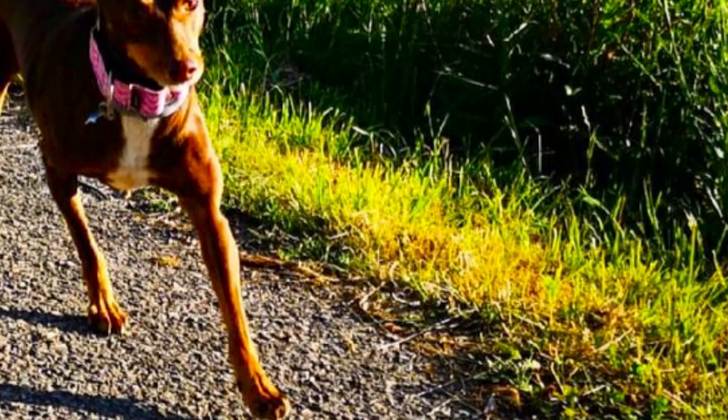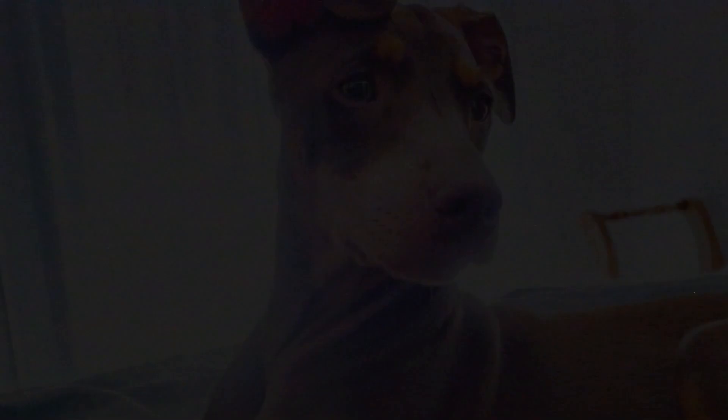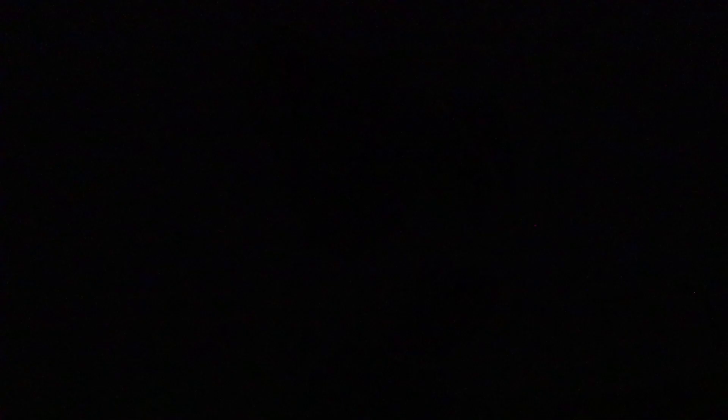The maintenance and grooming of the Podenco Orito's coat is very simple. Even without any grooming at all, they will keep their coat in excellent condition. Of course, regular brushing is only beneficial as it will remove any dirt and loose hair from the coat. Just like with any other breed, you should also regularly check their eyes, ears, nails, and teeth, and clip them or clean them if needed.